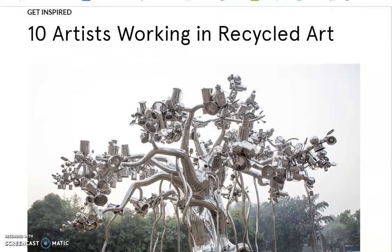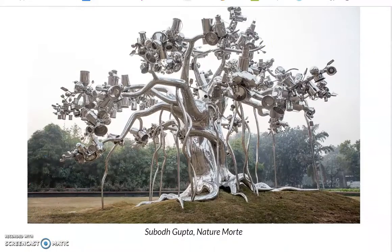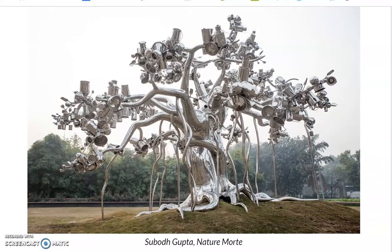This week we're going to talk about 10 artists working in recycled art or using recycled materials to do their work. We're going to look at some different examples of famous artists who do this.